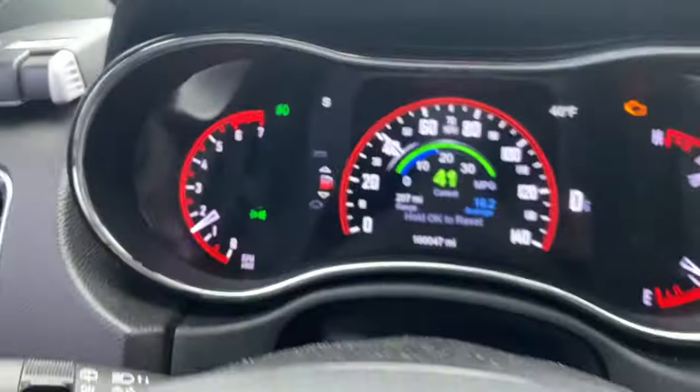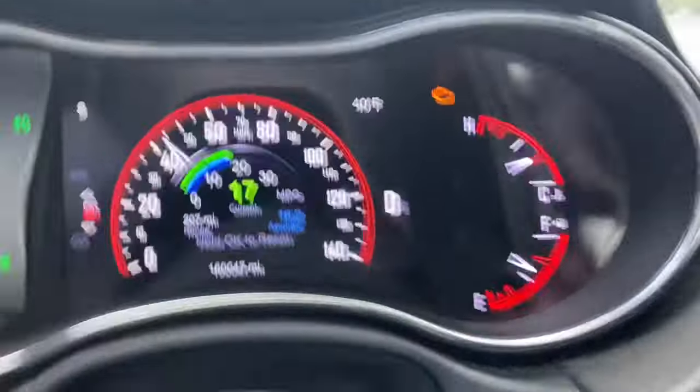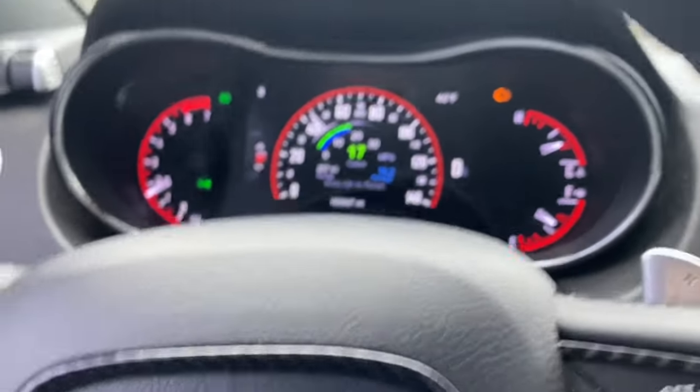It's the 8-speed auto 2014 Durango. For those that maybe don't know, you may be wondering why I've got a check engine light. That's the O2 sensor.